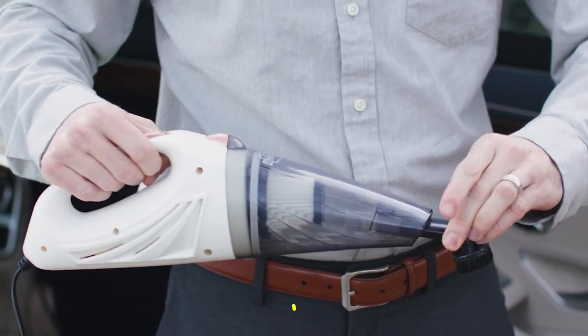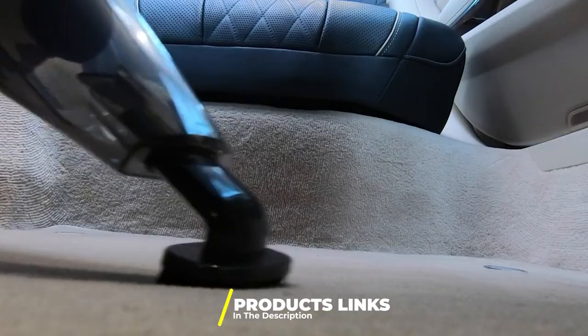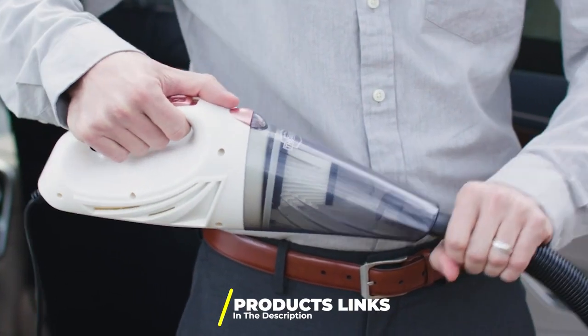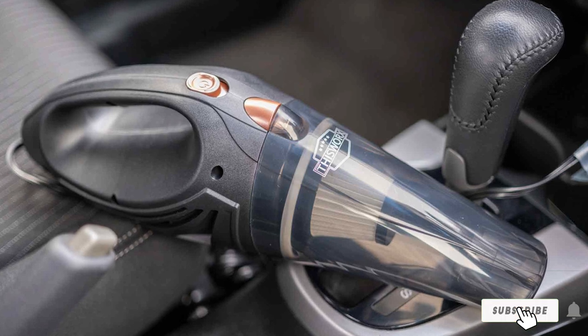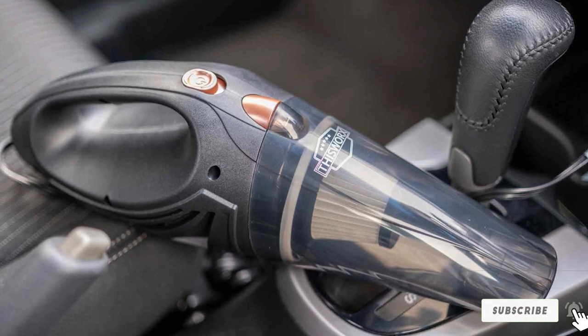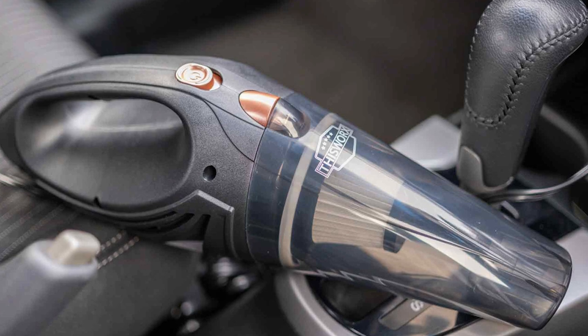At the first position of our list, we have the Thisworks TWC-01 Car Vacuum. If you need a dedicated car vacuum cleaner, this lightweight model for both wet and dry cleaning from Thisworks could be an ideal pick. This vacuum is powered from the car cigarette lighter, and its 106W motor and metal turbine offer strong suction power.